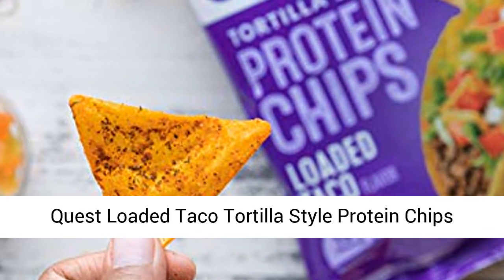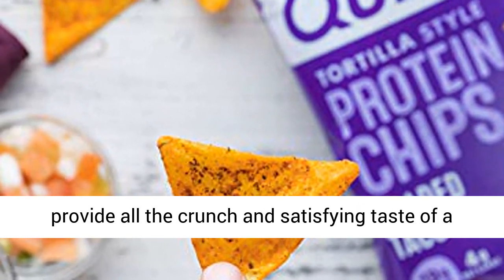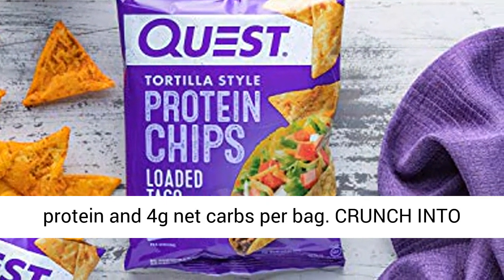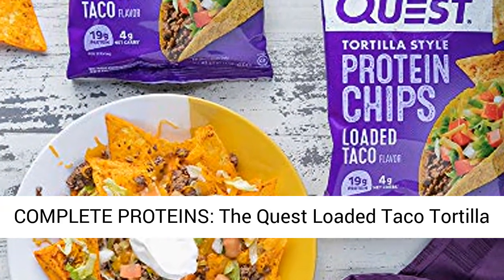Enjoy more! Carb less. The Quest Loaded Taco Tortilla Style Protein Chips provide all the crunch and satisfying taste of a regular tortilla chip. Only ours have 19 grams of protein and 4 grams net carbs per bag.